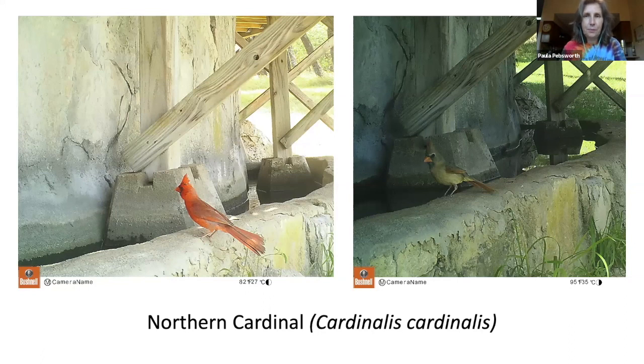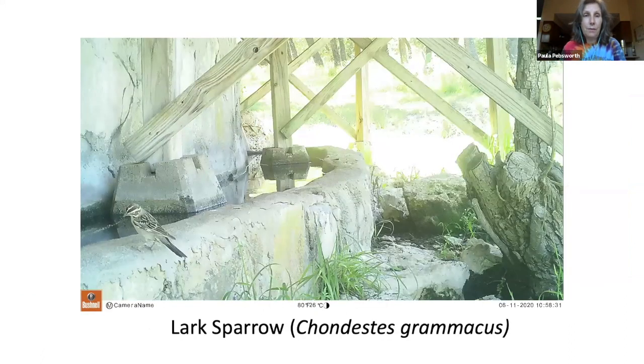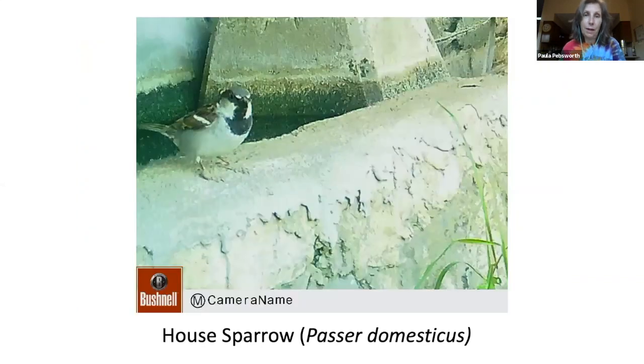We also have the lark sparrow. Unlike many songbirds, the lark sparrow walks on the ground rather than hops. A courting male crouches on the ground, holds his tail up at a 45-degree angle, spreads the tail feathers to show off the white tips, and struts with drooping wingtips nearly touching the ground. We also have house sparrows, which are said to eat anything — according to the Handbook of Texas Online, they are known to eat over 830 different foods.